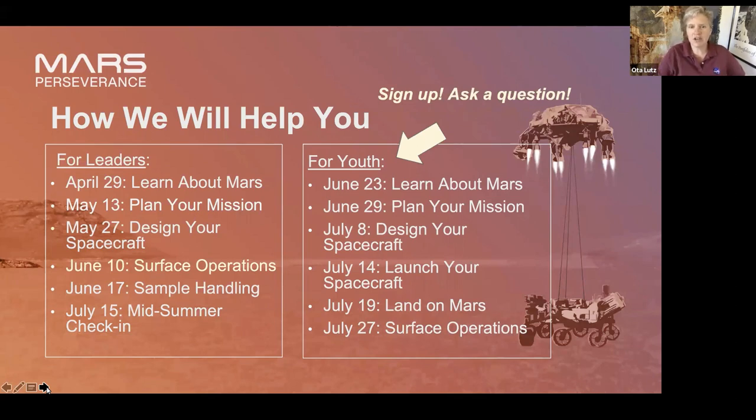Joey is a deep space network scheduler and knows a whole lot about Mars — he's a really fun guy, so you should sign up. You can sign up on the website where you found this program. The rest of the youth programs after that are pretty much once a week, and it follows the whole Mission to Mars challenge themes of the week.